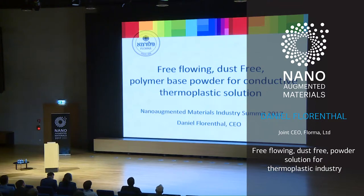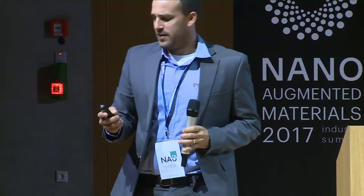Free-flowing dust-free polymer-based powder for conductive thermoplastic solutions. My name is Daniel Florental, joint CEO of the company. A little bit about the company: it was established by my grandfather almost 80 years ago.